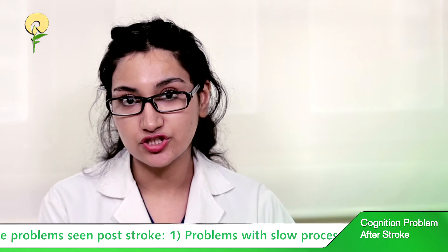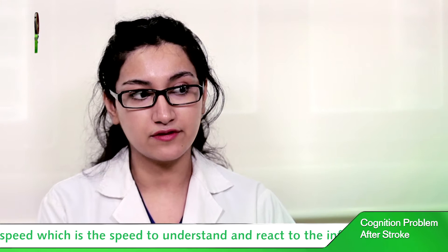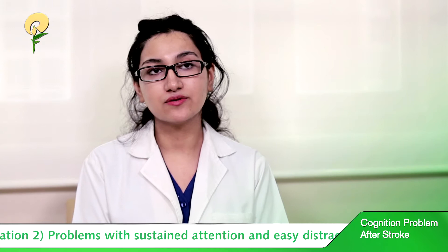sustained attention and easy distractibility. A person after brain injury might be distracted easily, and this is often confused with memory problems, as a person who is unable to pay attention won't be able to remember information.